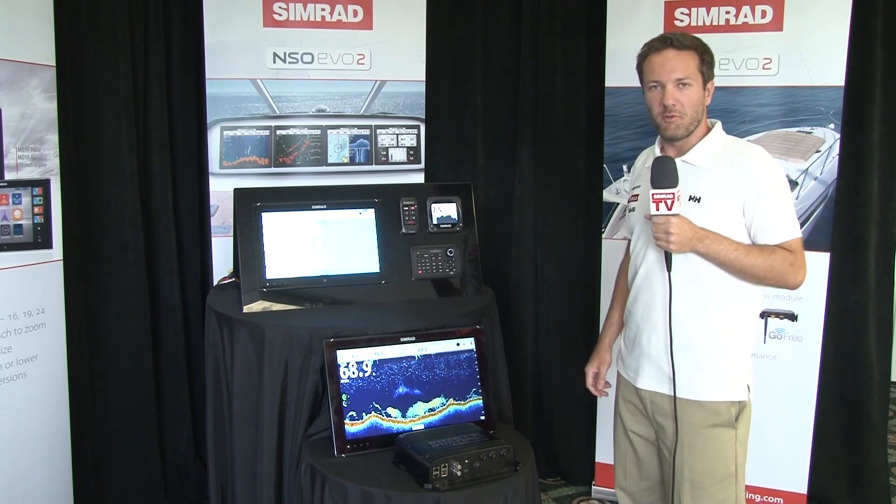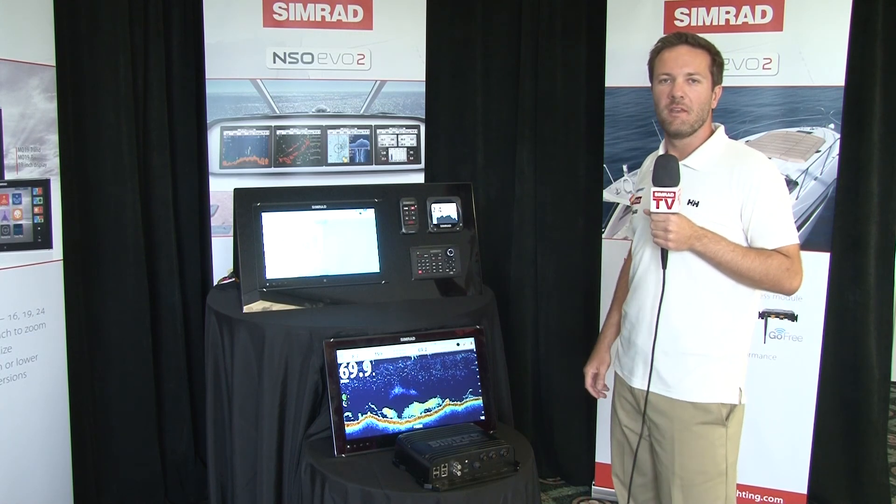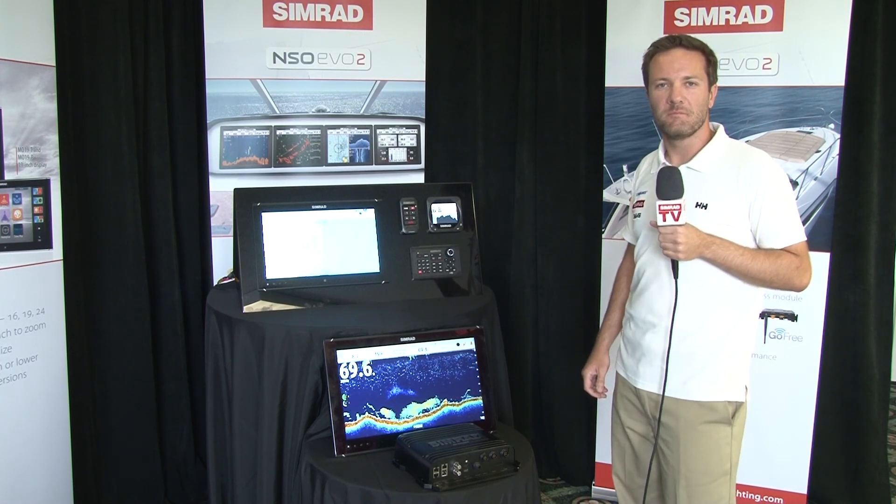I'd like to thank you for joining us today. If you need more information on NSO Evo 2, jump onto simradyachting.com. Thank you.